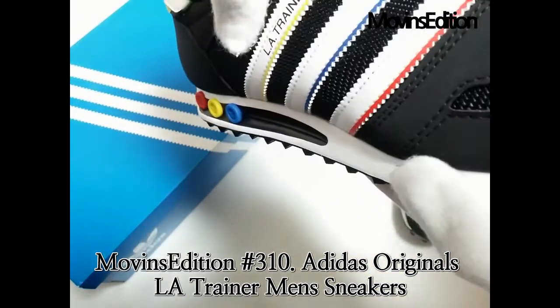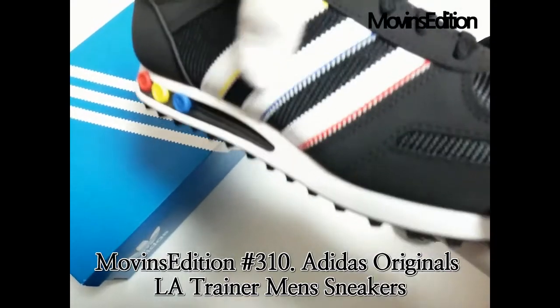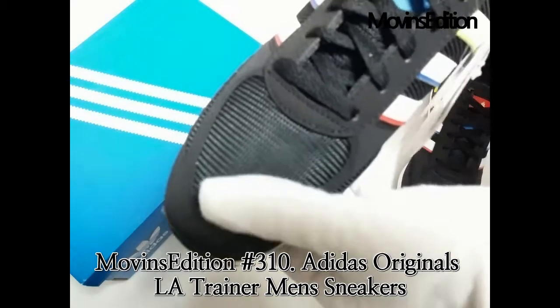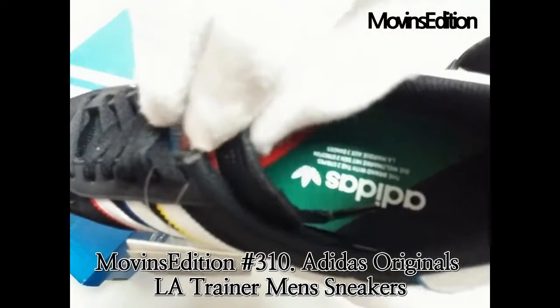The PEG shock absorber system was introduced to maximize trainer stability, support, and comfort for different types of athletes, being able to finely tune the trainer to their own preference, almost like a musical instrument.